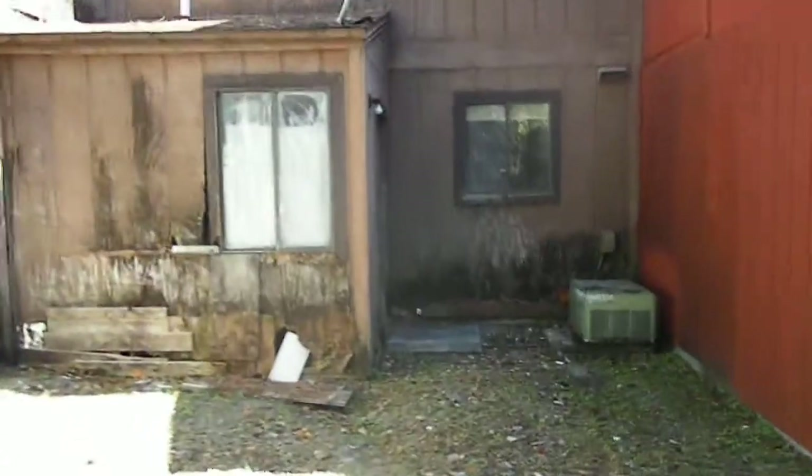Make our way to the back — here's the laundry room. Lots of wood rot, some stains on the ceiling.